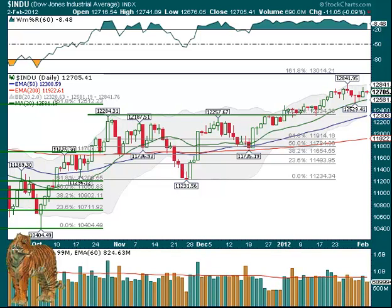Hello for Friday, February 3rd. You can see on Thursday we had a pretty tight range, just a little teeny candle here on the Dow, and it closed down 11.05, but the volume was lower.